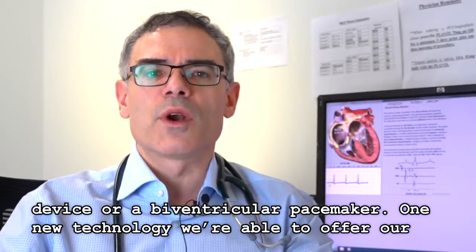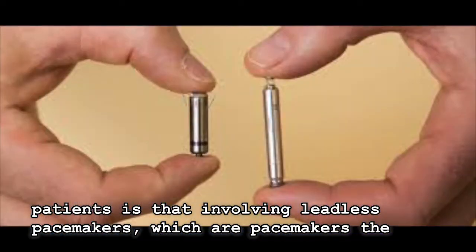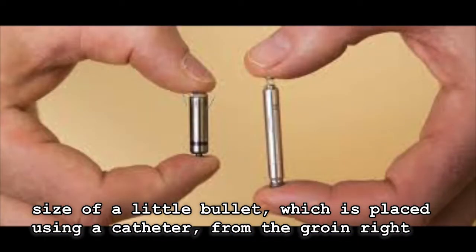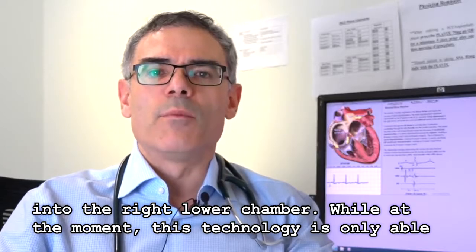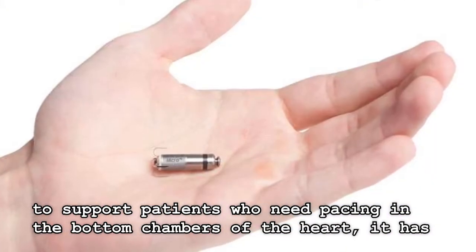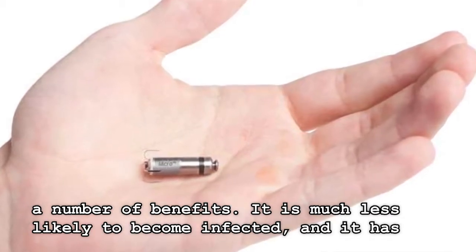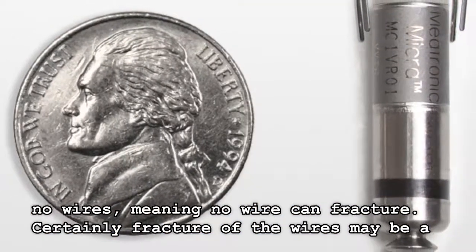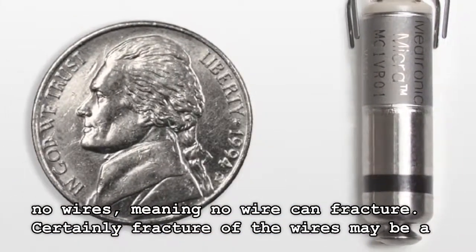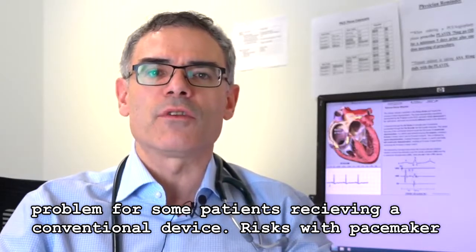One new technology we're able to offer our patients involves leadless pacemakers — pacemakers the size of a little bullet, which are placed using a catheter from the groin right into the right lower chamber. While this technology is currently only able to support patients who need pacing in the bottom chambers of the heart, it has a number of benefits. It is much less likely to become infected, with no wires, and no wire can fracture — whereas wire fracture may be a problem for some patients receiving a conventional device.